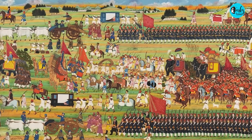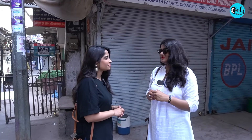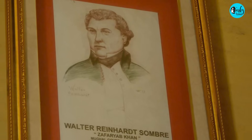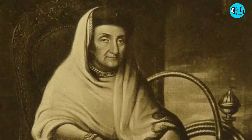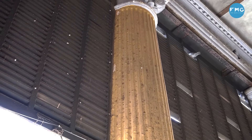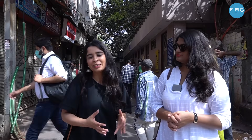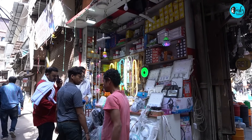Now, Begum Samru was a 14-year-old Tawayef who commanded an army of 4,000 men. She was a nauch girl who married the French mercenary Sombre. He was called Sombre because he was dark in colour. Sombre commanded the army for the Mughals for many years before he passed away. After his death, Begum Samru continued doing the same. This was Begum Samru's Haveli, which is now known as Bhagirath Palace — Asia's largest wholesale market for electrical goods.